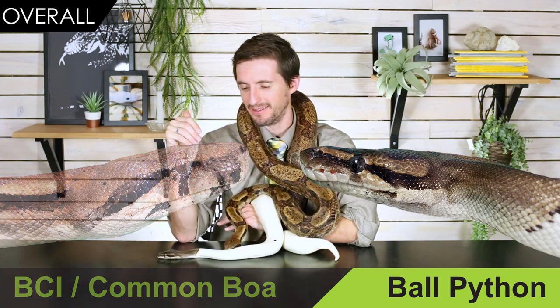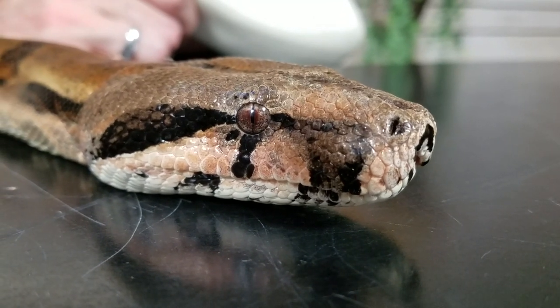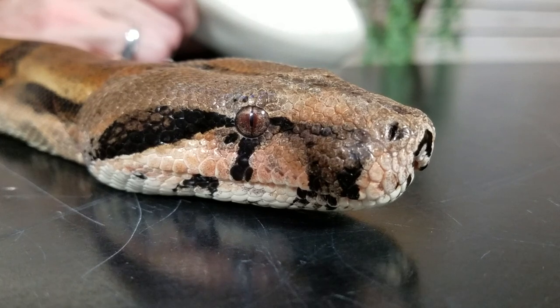In conclusion, ball pythons easily win this head-to-head. They're a far more reasonable pet snake than a boa. But — and this is really important — boas are also fantastic pet snakes and they are totally worth it. They're more difficult, but so worth it. I could add five more ball pythons to my collection and hardly even notice it. But if I had to reduce my whole collection down to just one snake, it'd be a boa. So if you're looking for a fantastic snake that's very easy to keep, get a ball python. But if you want possibly the ultimate pet snake, get a boa.